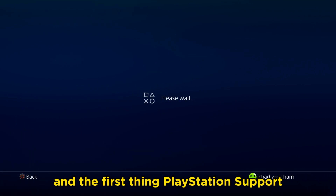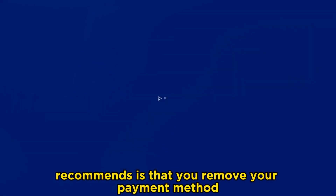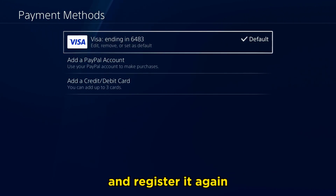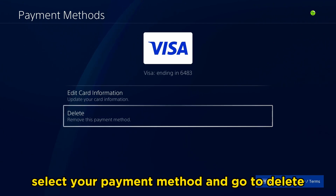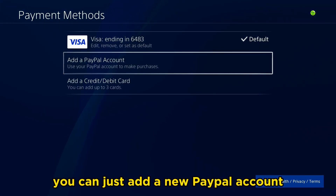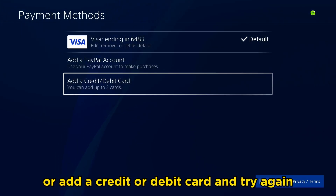The first thing PlayStation support recommends is that you remove your payment method and register it again. So if you don't know how to do that, select your payment method and go to Delete. And then from there, you can just add a new PayPal account or add a credit or debit card and try again.